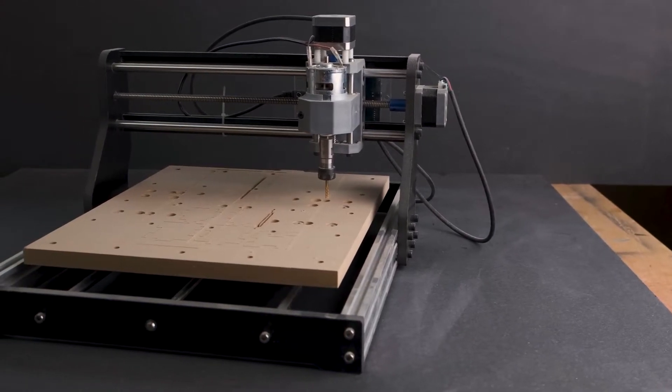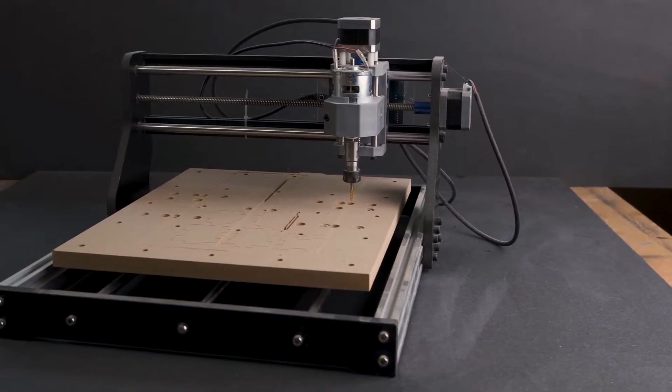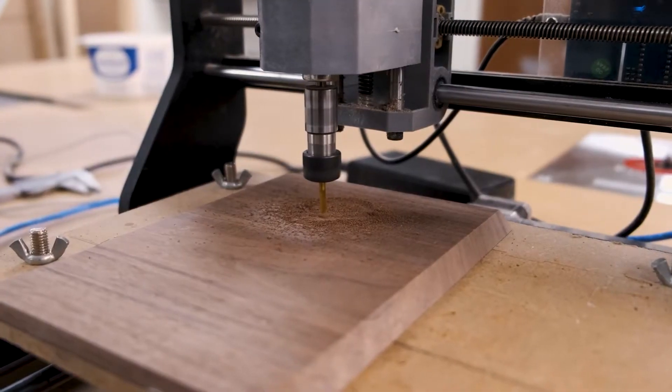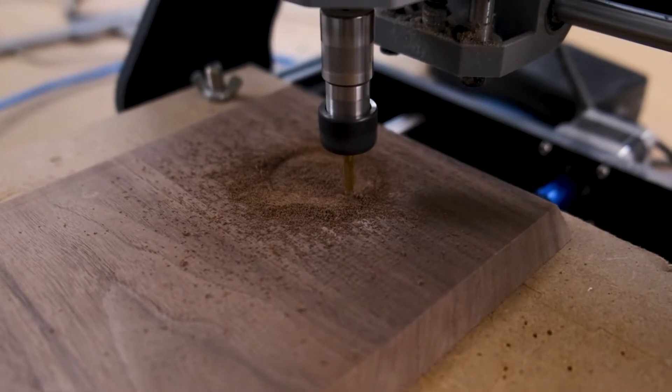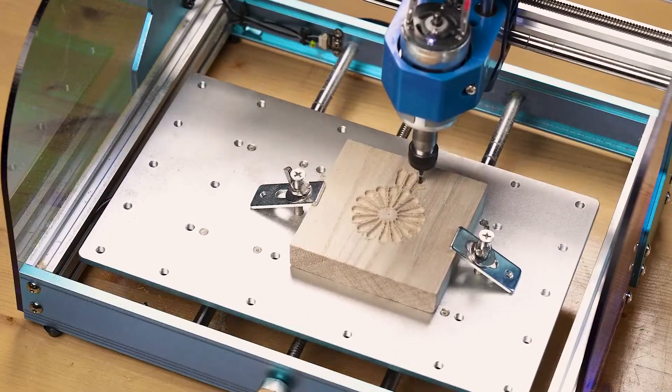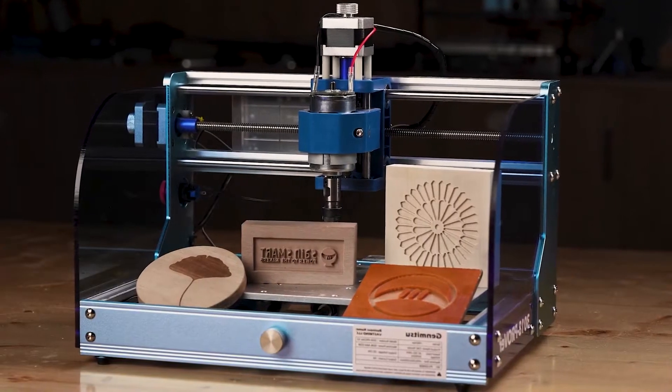A CNC machine is a cutting-edge technology that has revolutionized the manufacturing industry. It represents the synergy between computer programming and precision machining, enabling the automated and highly accurate production of intricate parts and components.